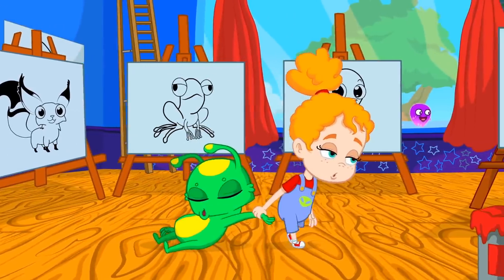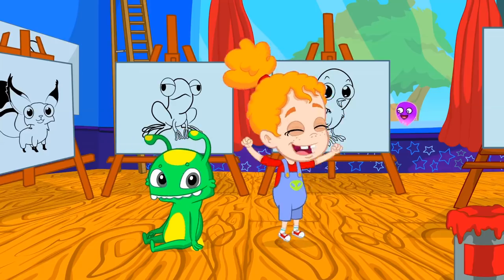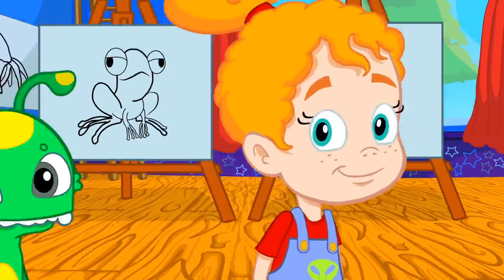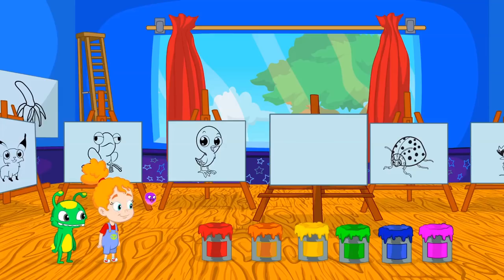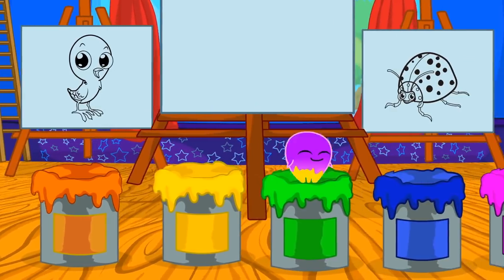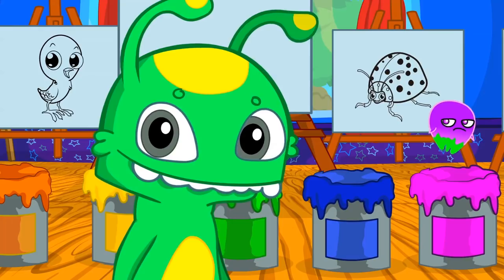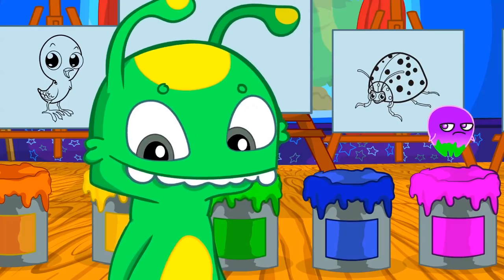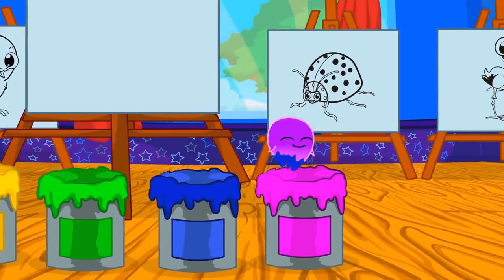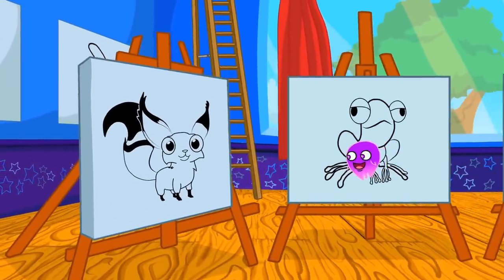Good morning, kids. I brought you here to learn the colors all together. Phoebe, let's go over what you have learned at school. Groovy, pay attention. We have six paint buckets of different colors: red, orange, yellow, green — Groovy, you are green and yellow too — blue and pink. We also have six drawings of animals.